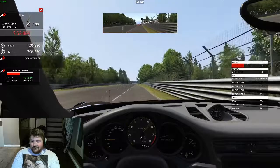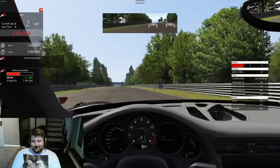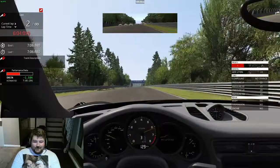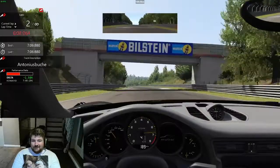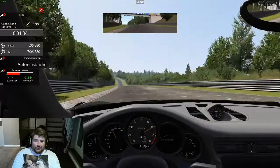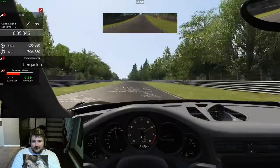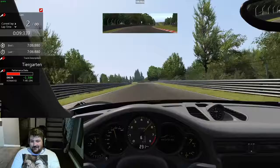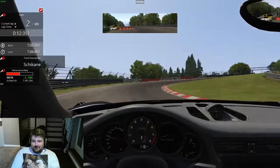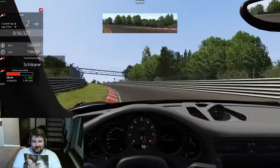Here we are on the Nürburgring, heading out onto the Döttinger, just trying to find a little bit of free space on track. You can see I've already set a lap of 7:06.8, which is just a benchmark time for me so I can use my delta against that. Unfortunately my delta's not playing ball at the moment so we'll have to run without it — I hope it comes to life at some point during this lap.